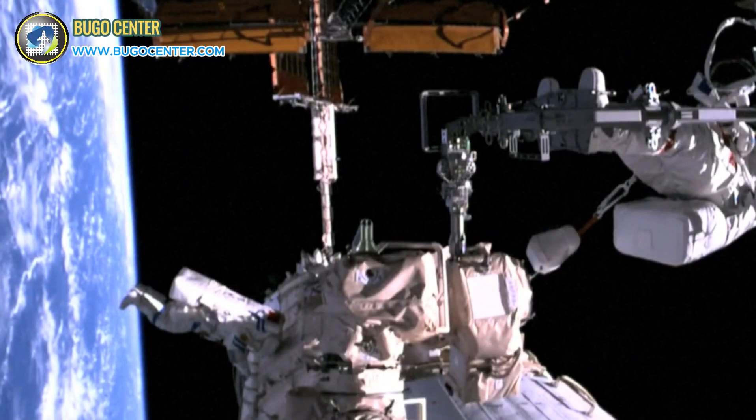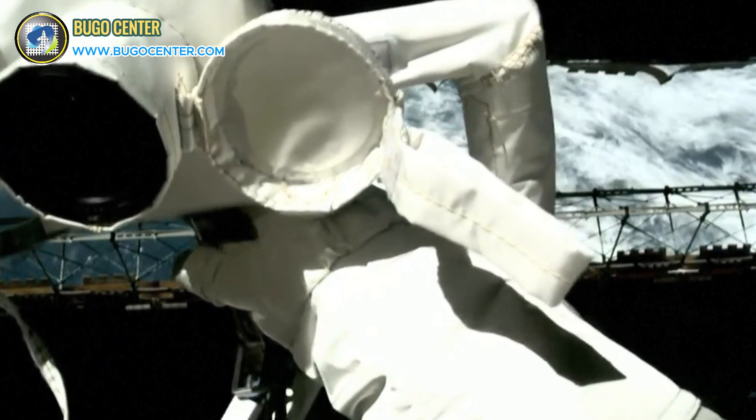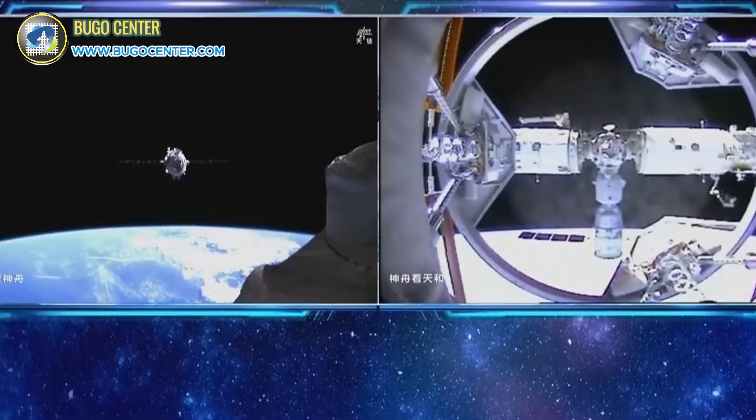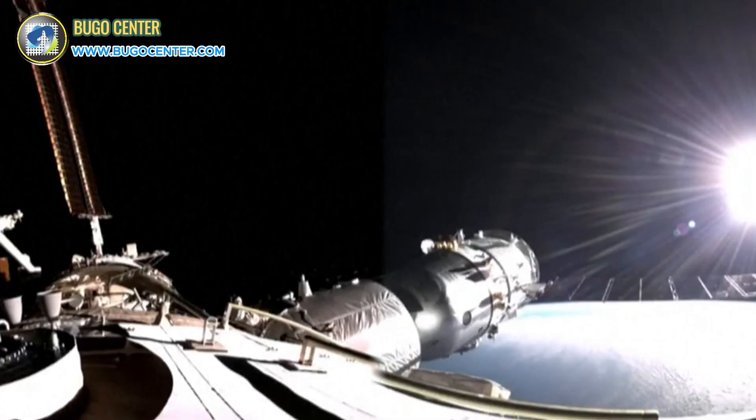Hey, Bugou Squad! Get ready for the lowdown on a rad mission that just went down in outer space. Chinese astronauts have been out there for an 8-hour spacewalk, fixing up the solar wings on the Tiangong space station. This is all part of the ongoing Shenzhou-17 crewed mission, and it's the second spacewalk for this team.